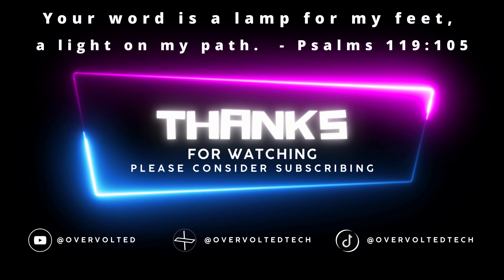We'll catch you in the next one. Maybe go watch the video about the budget vlogging setup that I'm using right now — a wireless mic. I'll link that here.